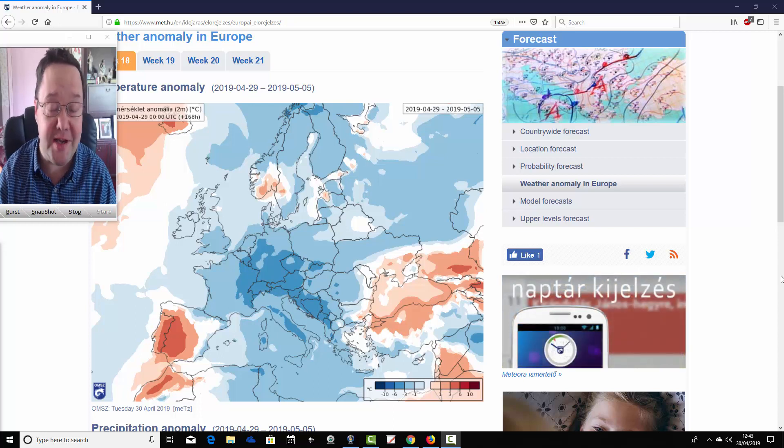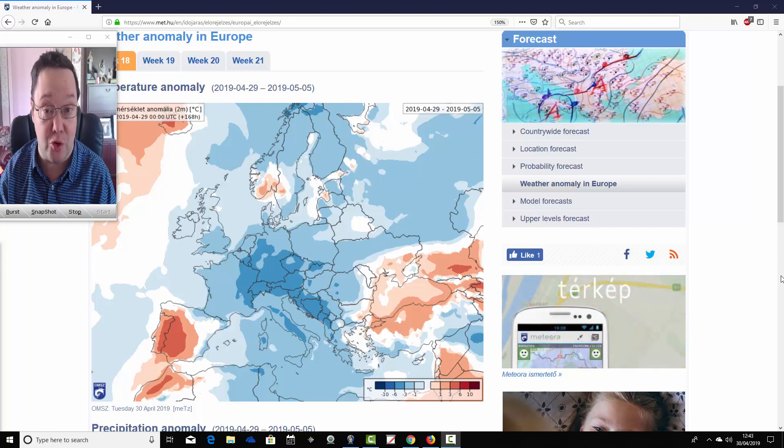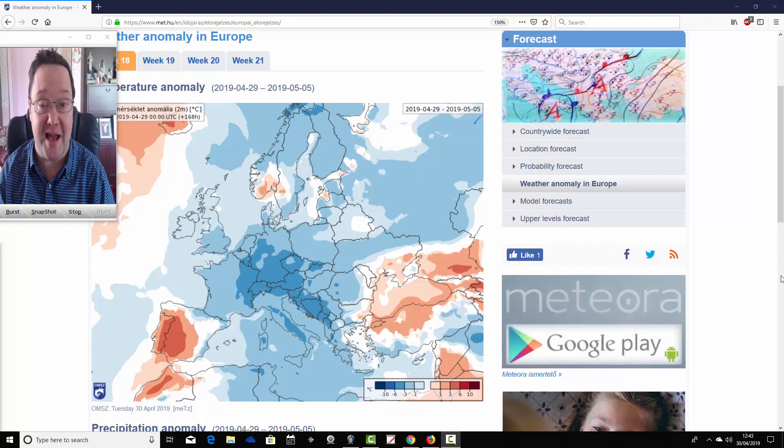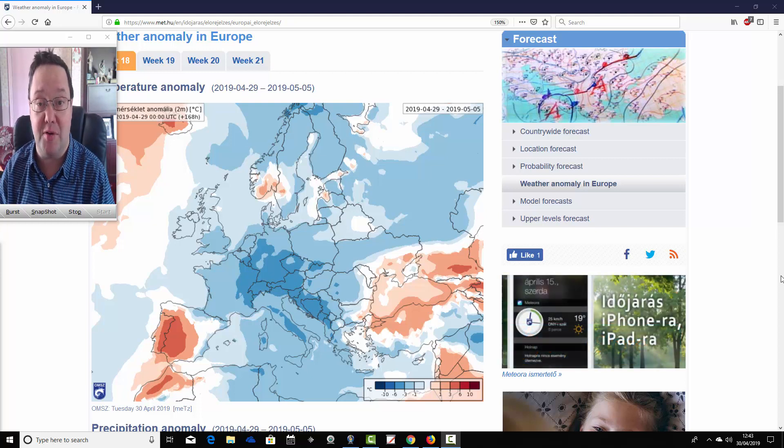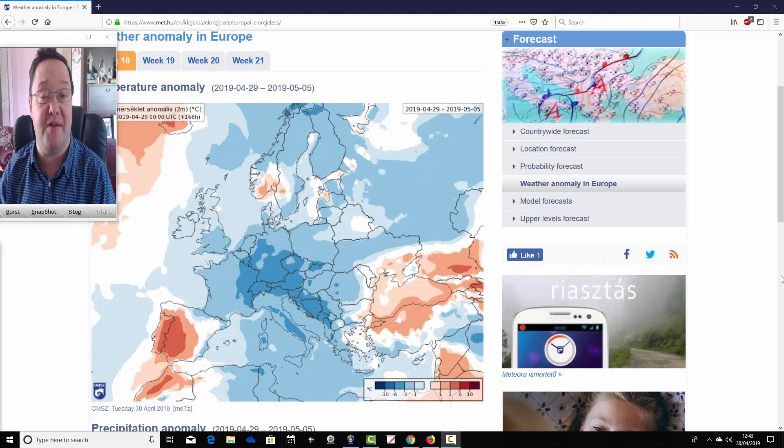Hello everyone, thanks for tuning in to today's first video. We're doing the ECMWF 30-day look ahead for the UK and for the rest of Europe. We're looking at temperature and precipitation anomalies for the next four weeks, taking us well into May from the ECMWF long-range model. We're at the Hungarian Met Office for this, so big thanks to them for supplying the charts.